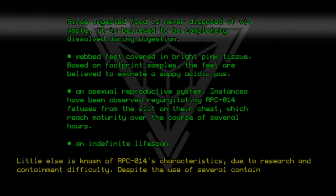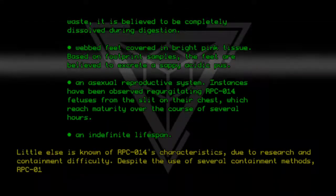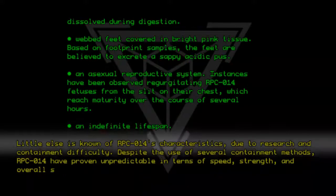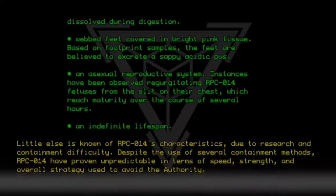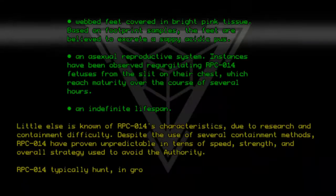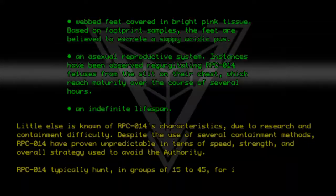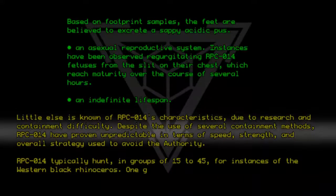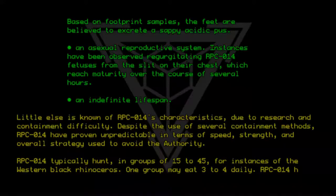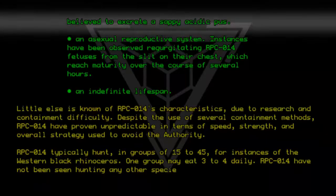Despite the use of several containment methods, RPC-014 have proven unpredictable in terms of speed, strength, and overall strategy used to avoid the authority. RPC-014 typically hunt in groups of 15 to 45 for instances of the Western Black Rhinoceros. One group may eat 3 to 4 daily. RPC-014 have not been seen hunting any other species or subspecies.